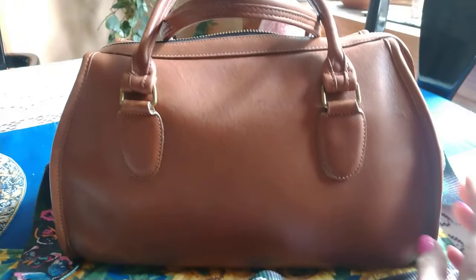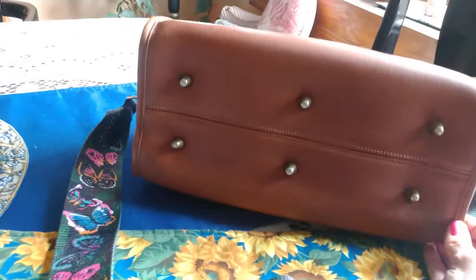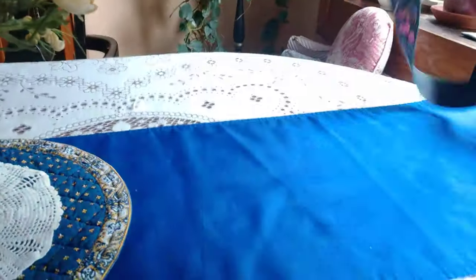It's a very nice bag and I was very surprised to get it in this condition. There's no wear at all on the corners — no scratches, no scuffs, no dents. It's very hard to find one in this condition for the price that I paid for it.